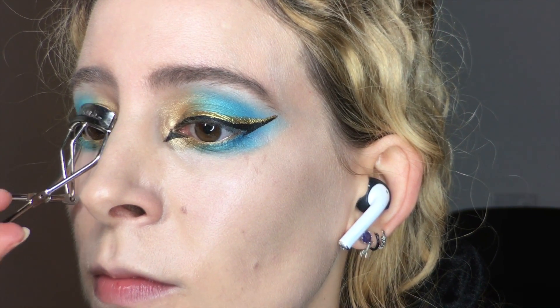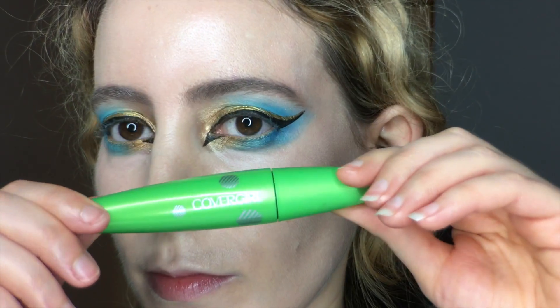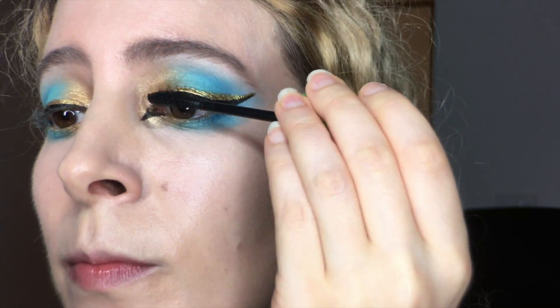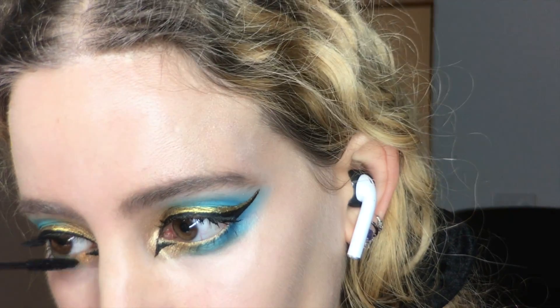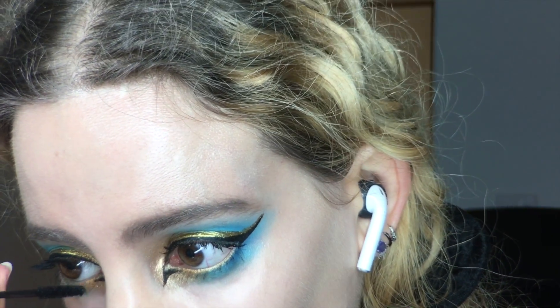I'm curling those lashes right up. Here goes with some Covergirl Clump Crusher mascara for those top lashes, then jumping into some MAC Giga Black Lash mascara for the bottom lashes.